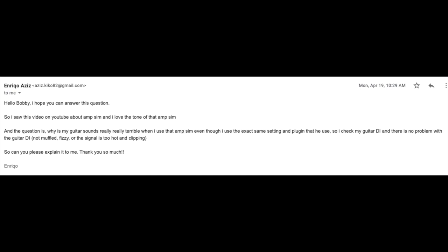Question number two comes from Enrico: "Hey Bobby, I saw a video on YouTube about amp sims and I love the tone. But why does my guitar sound really terrible when I use that amp sim, even though I use the exact same settings and plugins? I checked my guitar DIs — there's no problem, they don't sound muffled or fizzy, and the signal's not too hot or clipping. Can you please explain this?"